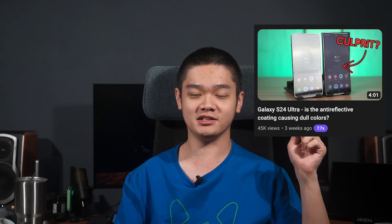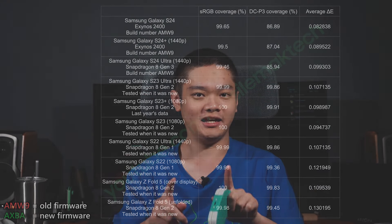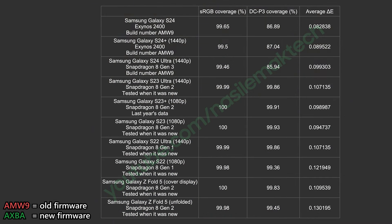I have to finish what I started a few weeks ago. We posted a video in response to many people complaining about the S24 screen being extremely dull when compared to the previous generation of the Galaxy S series. Since we have all of the brightness and color accuracy data for previous generations, we compared them with the brand new Galaxy S24 series and concluded that the dull colors on the S24 series are due to a software issue.